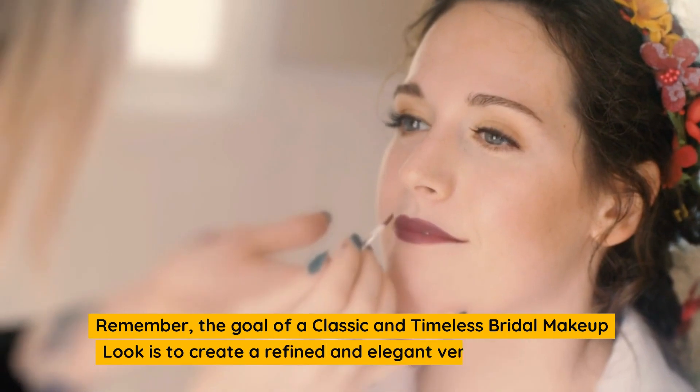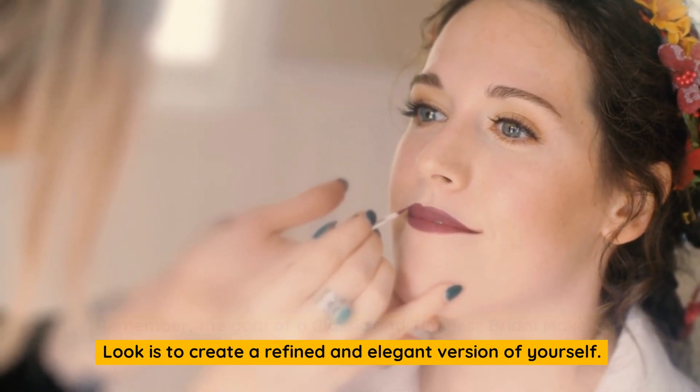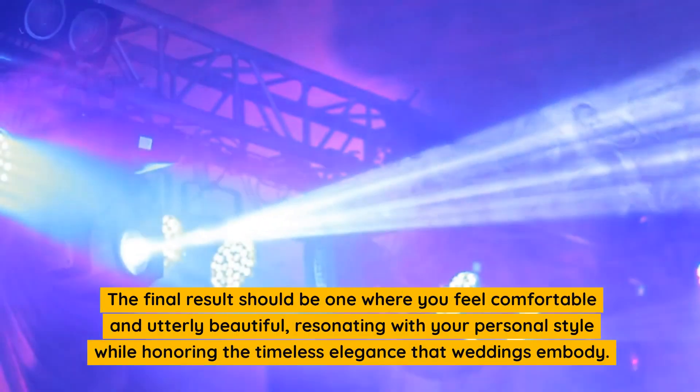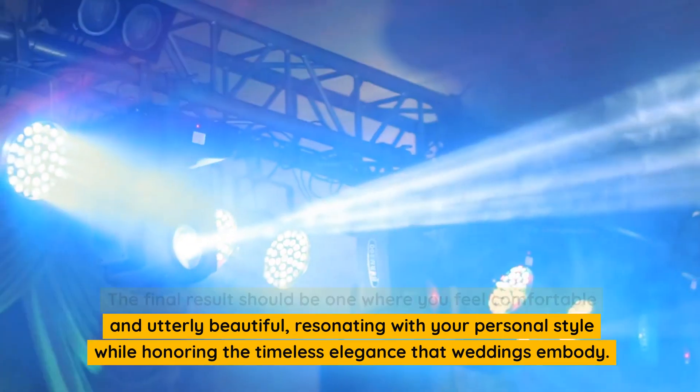Remember, the goal of a classic and timeless bridal makeup look is to create a refined and elegant version of yourself. The final result should be one where you feel comfortable and utterly beautiful, resonating with your personal style while honoring the timeless elegance that weddings embody.